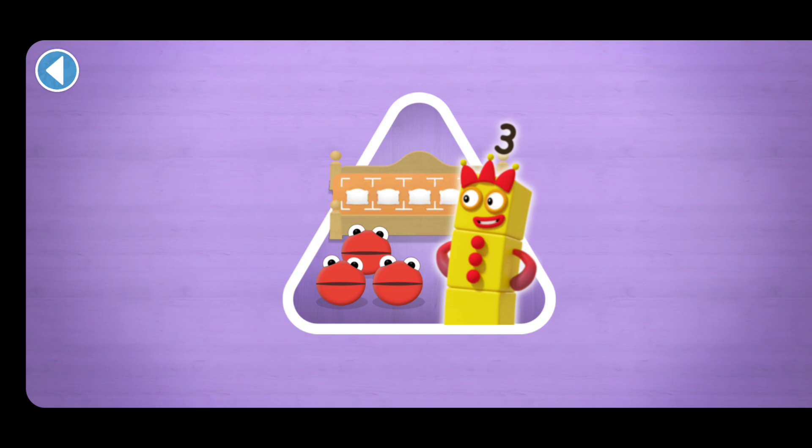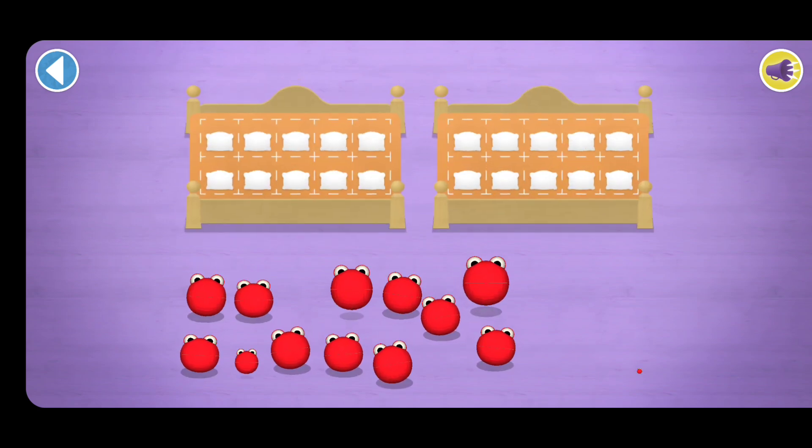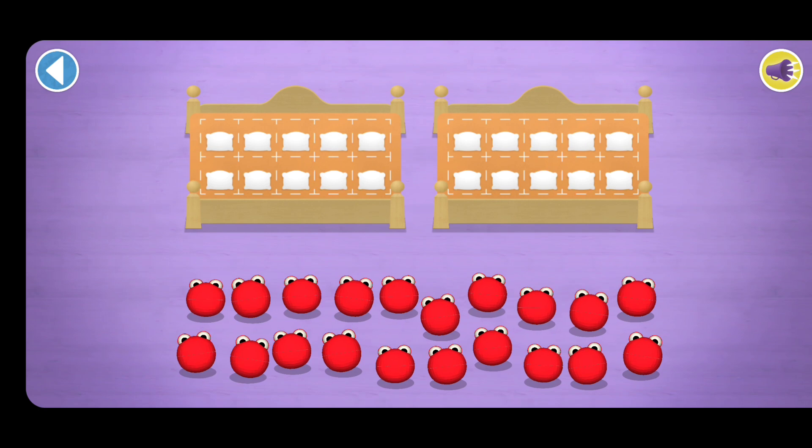Have you met the number blobs? They love counting. Can you find out how many there are all together? The right number block comes and reads a bedtime story. Count aloud as you count the number blobs into their beds, one by one.